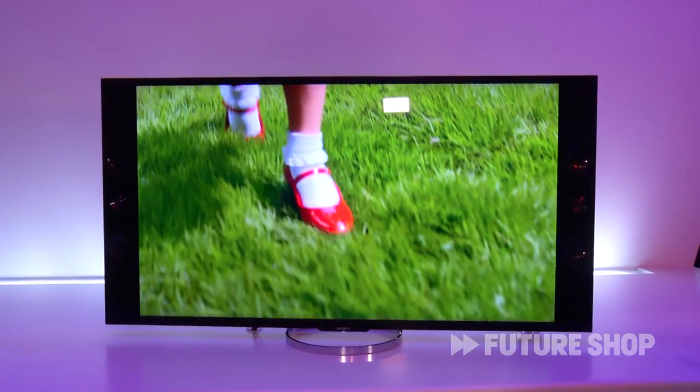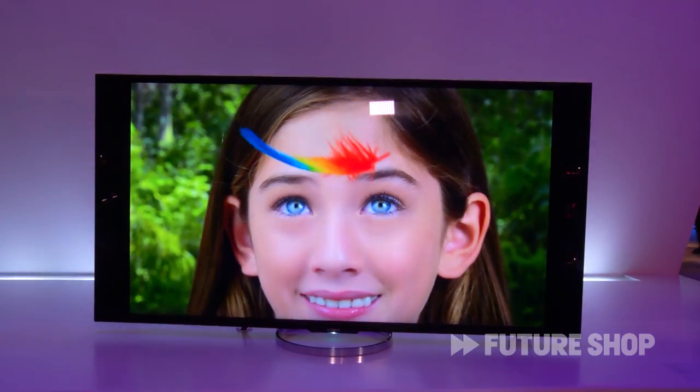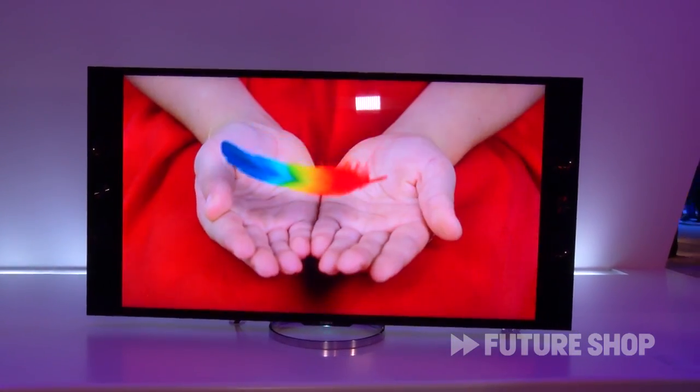4K is something that's very exciting for us. We launched the world's first 4K TV, the 84-inch, that's available at select Future Shops in Canada right now. What I have behind me here is the second generation of this product. We're going to have smaller sizes of 55 and 65-inch. These are going to be available at Future Shop very soon — we're probably first to market on the floor at Future Shop with these TVs.